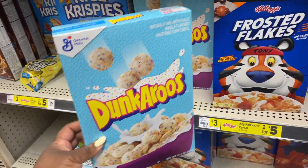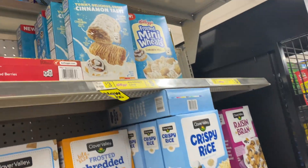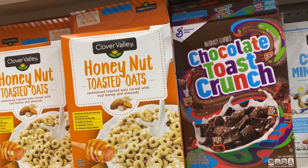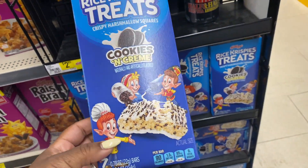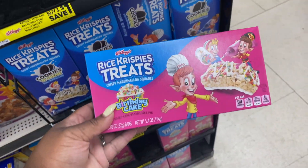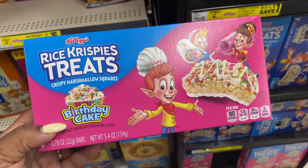They got the Dunkaroo cereal here. Down the cereal aisle they also got the cinnamon roll frosted mini wheats, the chocolate toast crunch, and the honey nut frosted wheats — we've had those before. They have the Rice Crispy Treat cookies and cream — that's different. Oh, they also have the birthday cake flavor. Buy three save a dollar — that looks really good.